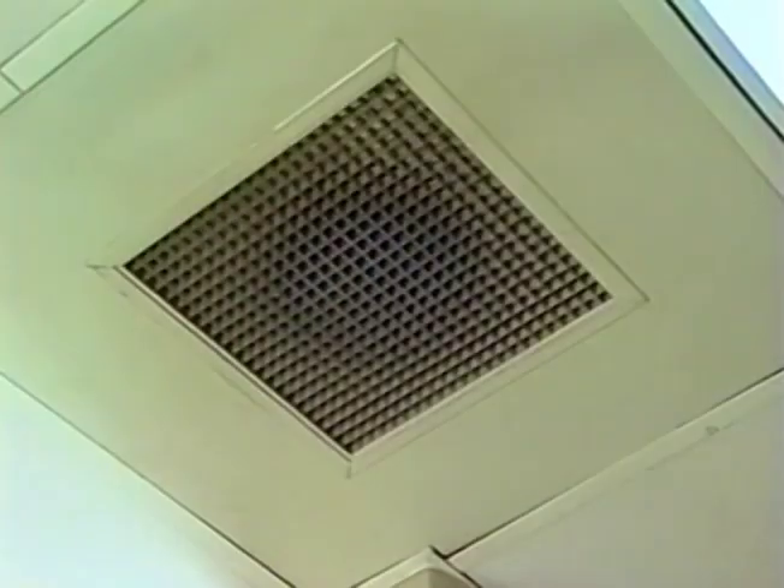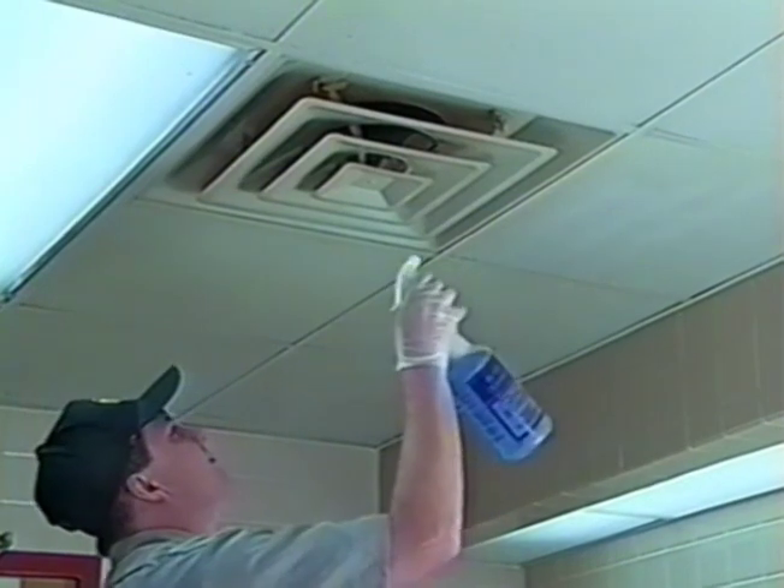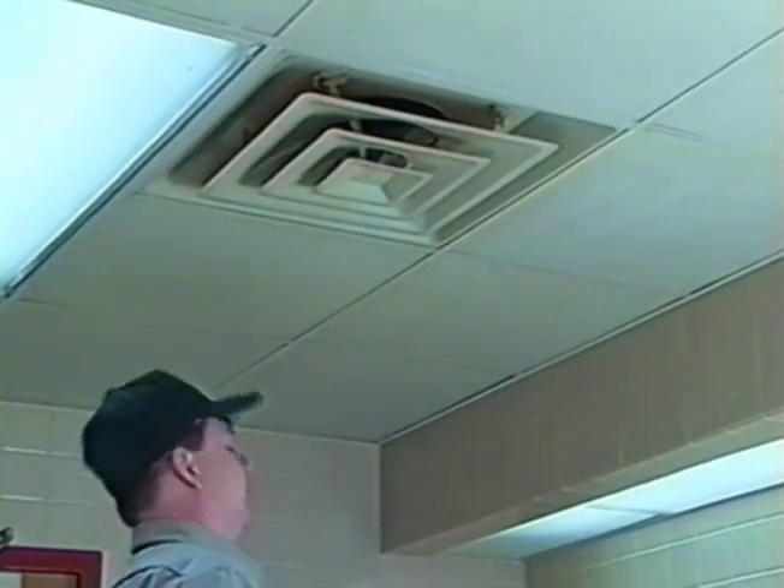The first step in restroom cleaning is to clean the exhaust fans. This is because any particles on the fan will fall to the floor while cleaning. Remove any dust and debris built up on the fan. Spray with QC-5020 glass cleaner and wipe dry with a clean cloth.